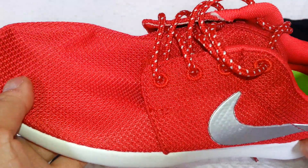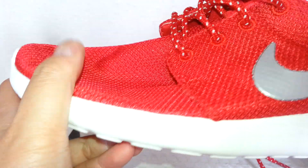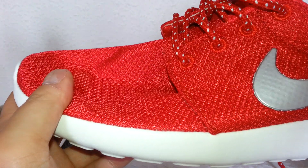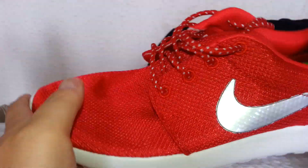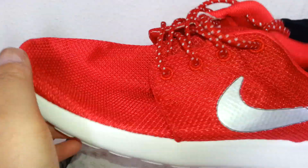For $27 it's a bargain — that's about £20 in UK sterling. It took about 14 days to arrive to the UK.